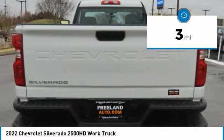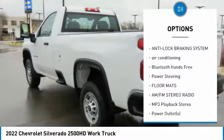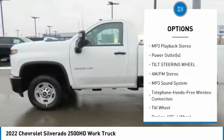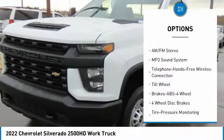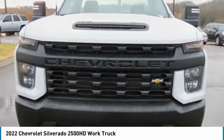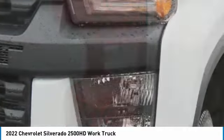Here are some of this vehicle's great options: traction control, anti-lock braking system, air conditioning, Bluetooth wireless data link for hands-free phone, power steering, floor mats, AM-FM stereo radio, MP3 playback stereo, power outlets, tilt steering wheel.